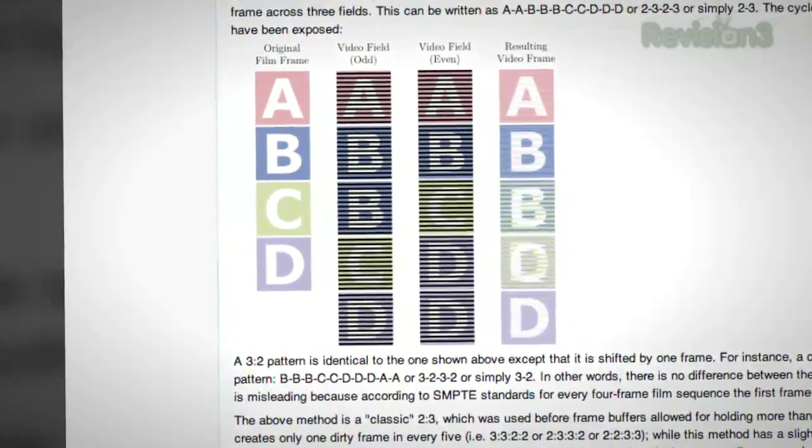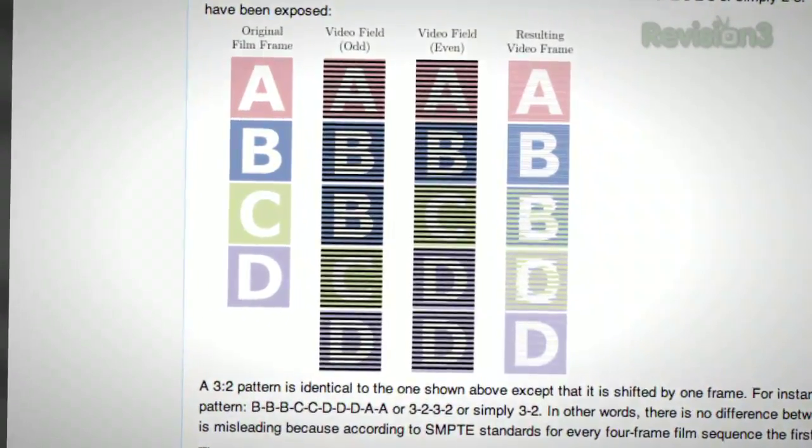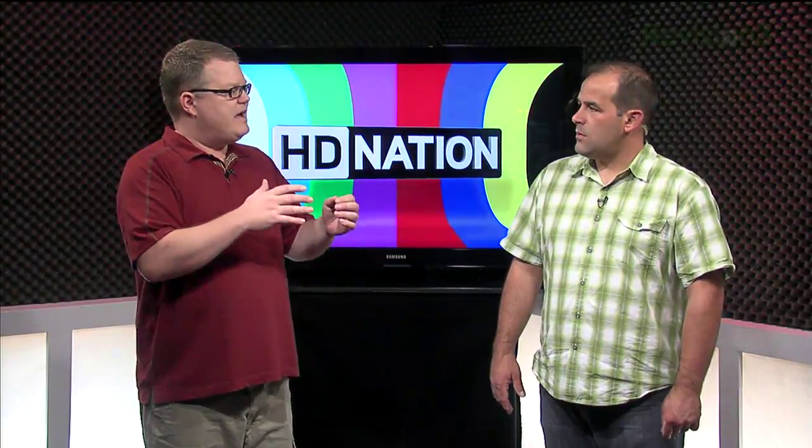You get things like 3-2 pulldown in an attempt to compensate — to make it fit, you have to do some crazy mix-up like that to make it work. And it does take away some of the cinema quality of the video experience. The bottom line: you simply cannot look at 24-frame-per-second material in its native format. It's just painful on the eyes.